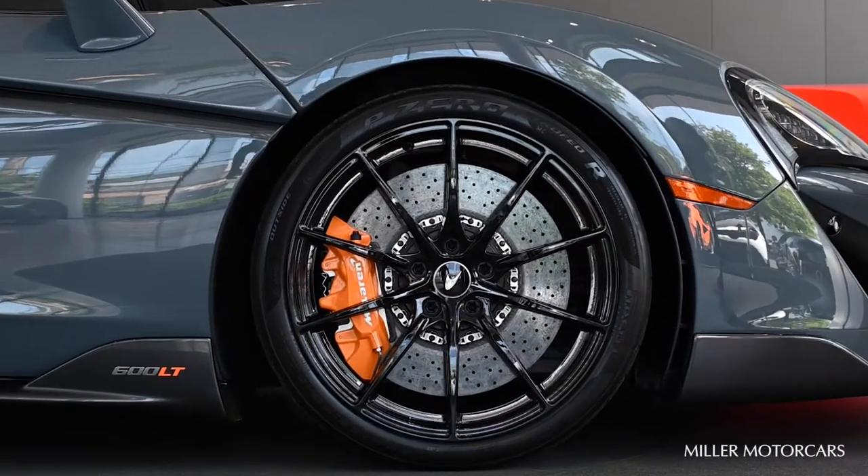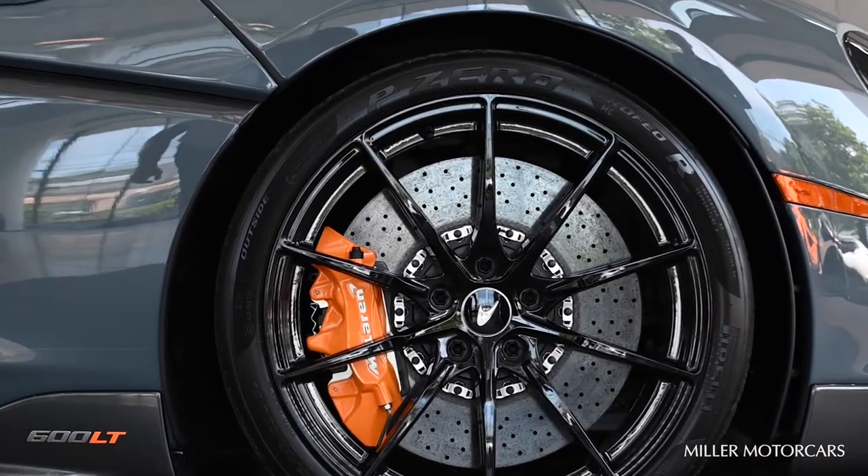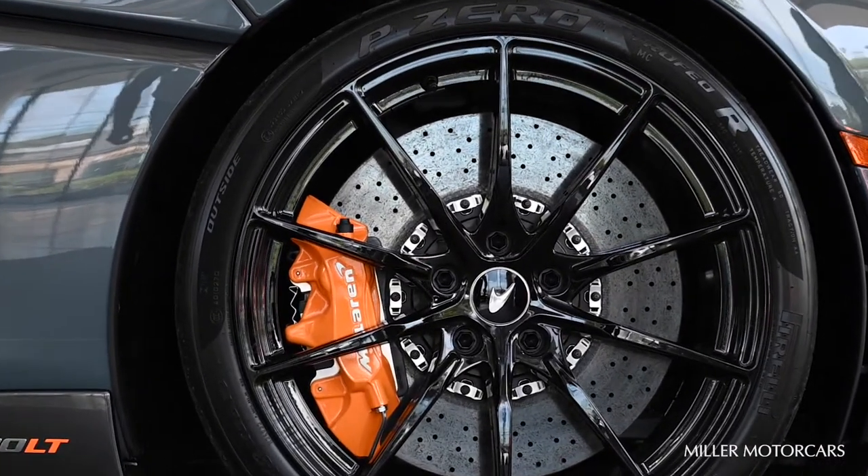This 10-spoke ultra lightweight wheel on the 600LT, in combination with the Pirelli P Zero Trofeo tire, saves 17 kilos — which is tremendous.